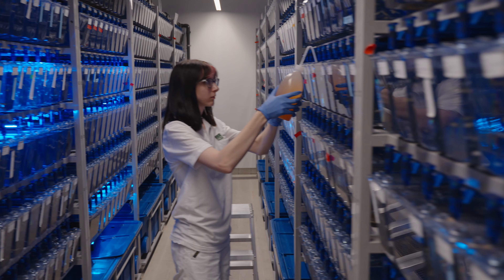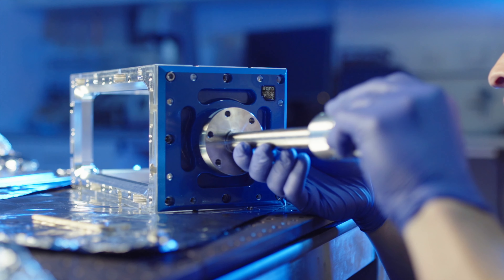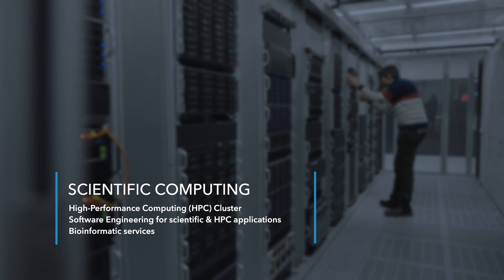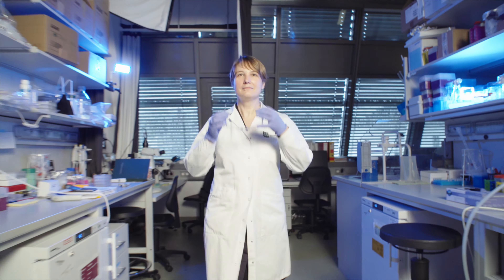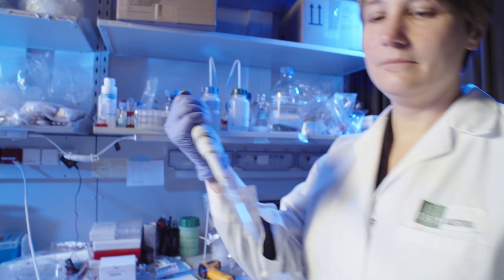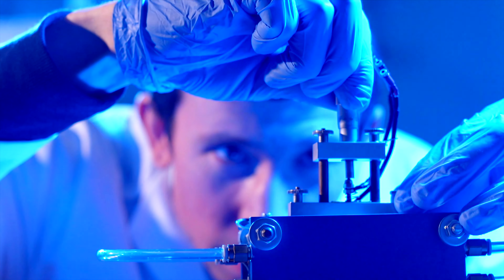Whether you want to explore the enigmas of biology, delve into the depths of physics, or decipher the complexities of computer science, our SSUs are there to help. Join our dynamic scientific community and let's redefine the frontiers of knowledge together. Your path to scientific excellence starts here.